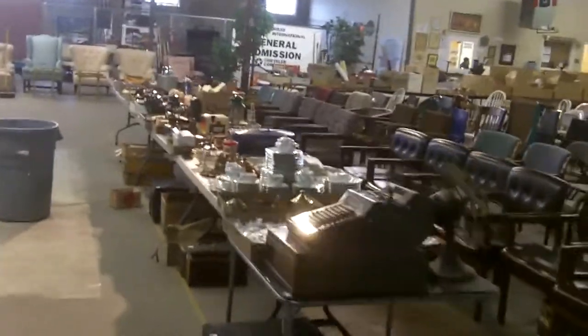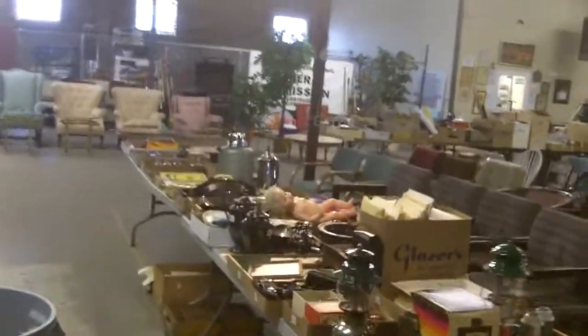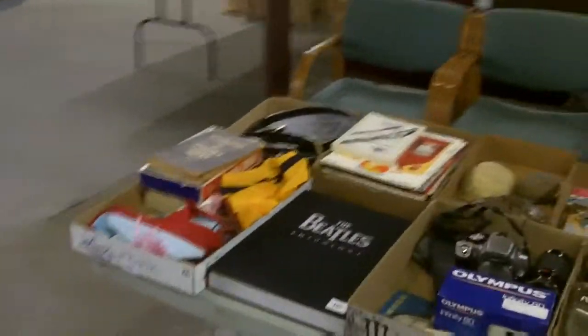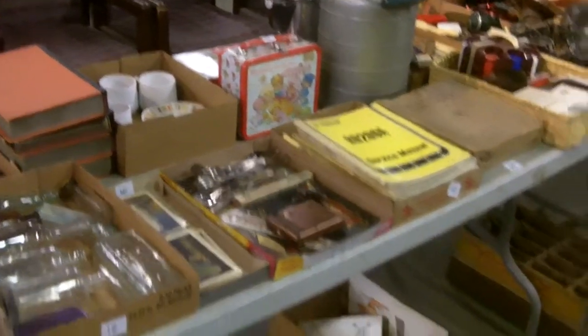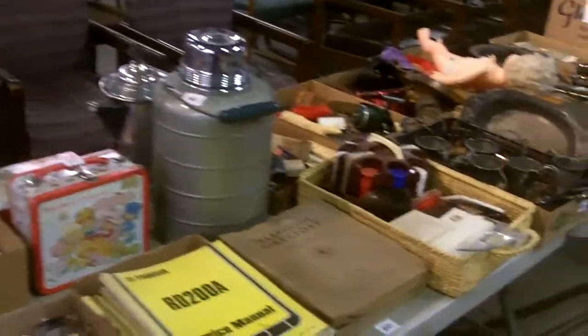The live auction items are a little spread out in the warehouse. We're going to start selling them at 7 p.m. in the order that they're listed online. Again, this is our first time doing this, so there might be a few hiccups — we appreciate you guys understanding and not crying too much about it.